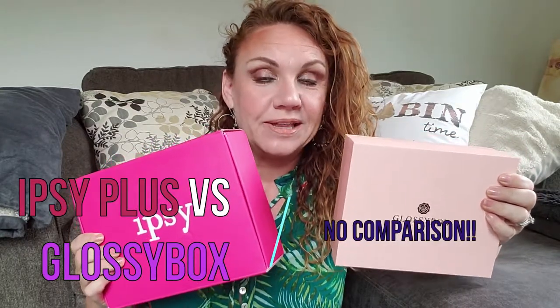Hi everyone, it's Kristen, welcome back to Bailey Cabin. I've got two quick beauty box unboxings for you — both arrived in my mailbox. I have Glossybox and Ipsy, so I thought I'd do them together to give you a closer comparison. This is the Ipsy Glam Bag Plus, which is not actually a bag, and it's $24.99. I'll put the Glossybox price on screen. Ipsy does a beauty profile to match products to your skin type and color — my referral code is down below.